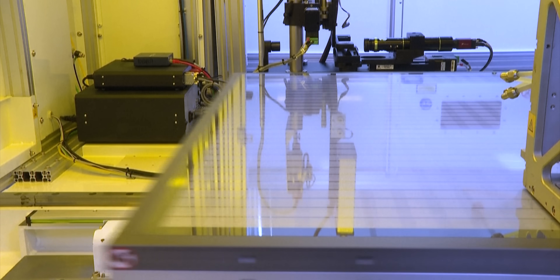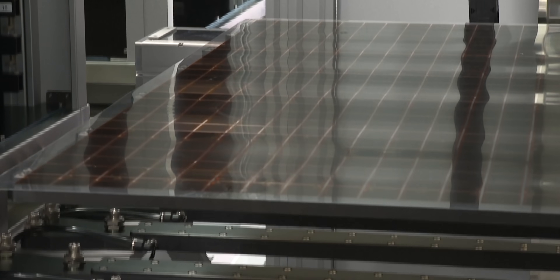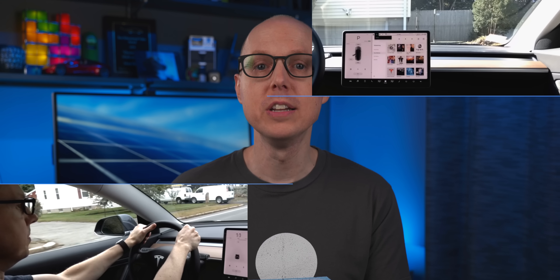This feels like yet another piece of overhyped, planet-saving tech perpetually 10 years away from adoption — but maybe not. This might finally be on the market before the end of this year. Let's look at five perovskite solar panel advances since the last time we talked about it. I'm Matt Farrell. Welcome to Undecided.